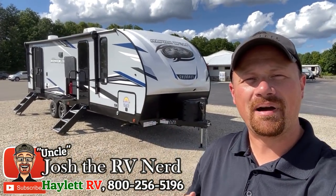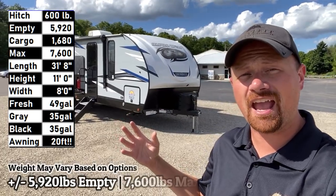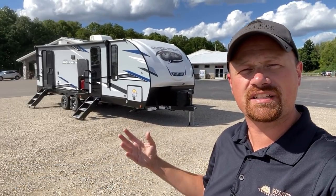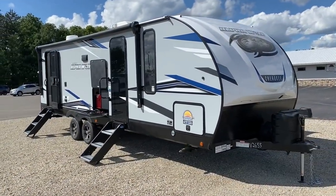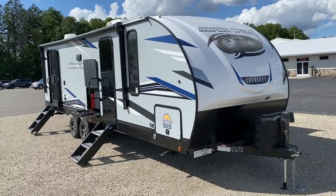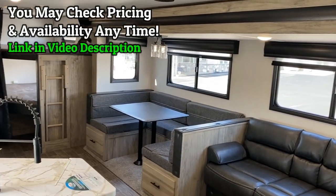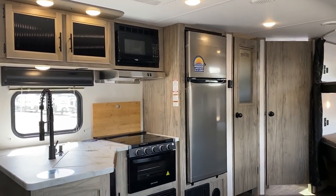Hey everybody, welcome to Halod RV, my name is Josh the RV Nerd. This is the Alpha Wolf 26 DBH. I almost called it the Gray Wolf 26 DBH because Cherokee makes this same floor plan in both the stick-and-tin Gray Wolf as well as here in the laminated sidewall Alpha Wolf.